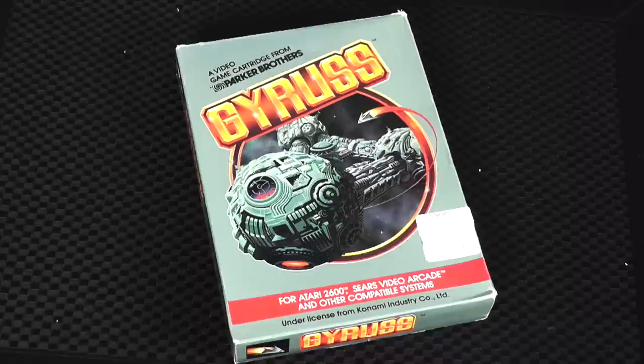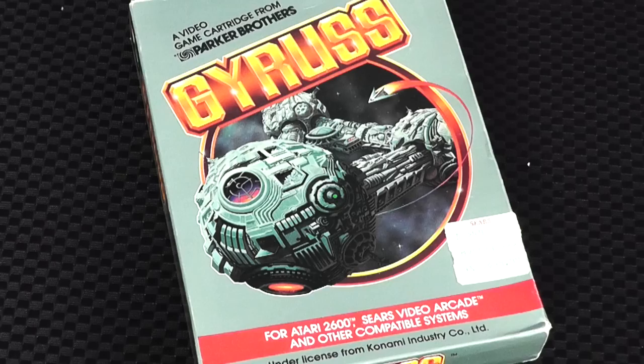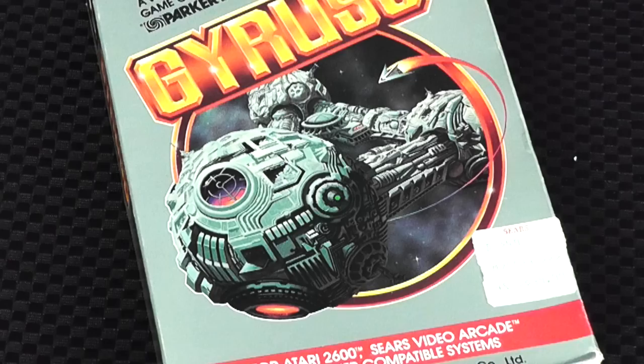Next up, another Parker Brothers game — Gyrus, which came out in 1984. They had different box options; this one is a single box style that came out later. It was very graphic with a diagonal label. I look at this and I think of Battlestar Galactica, or maybe 2001. Parker Brothers is a company that a lot of people forget about, but they made excellent games back on the Atari.